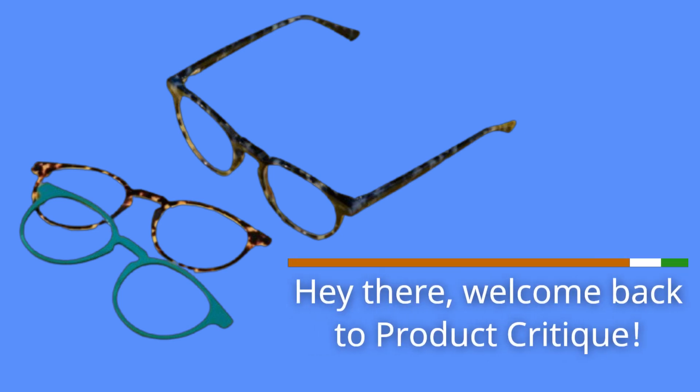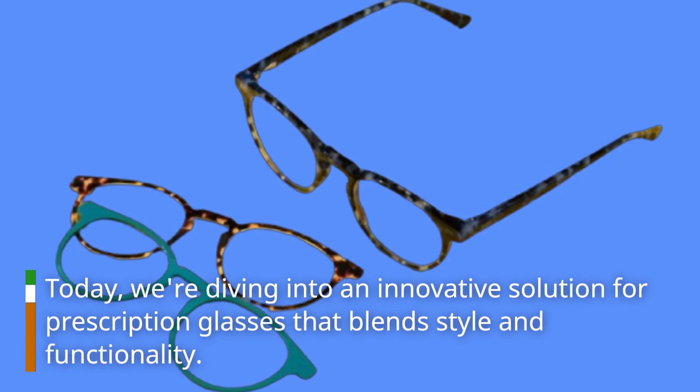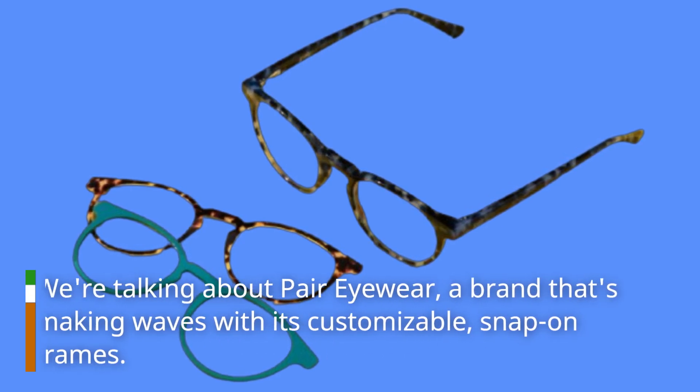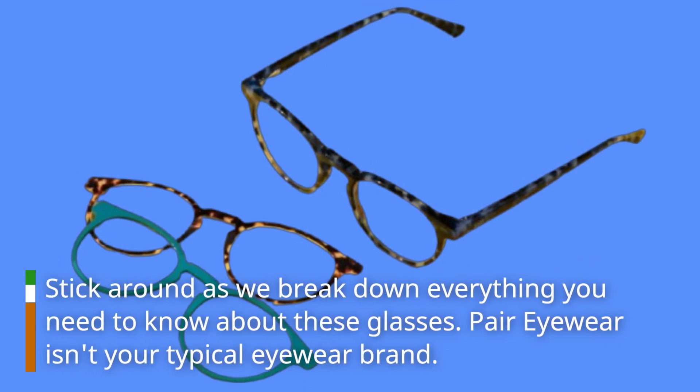Hey there, welcome back to Product Critique. Today, we're diving into an innovative solution for prescription glasses that blend style and functionality. We're talking about Pair Eyewear, a brand that's making waves with its customizable, snap-on frames. Stick around as we break down everything you need to know about these glasses.